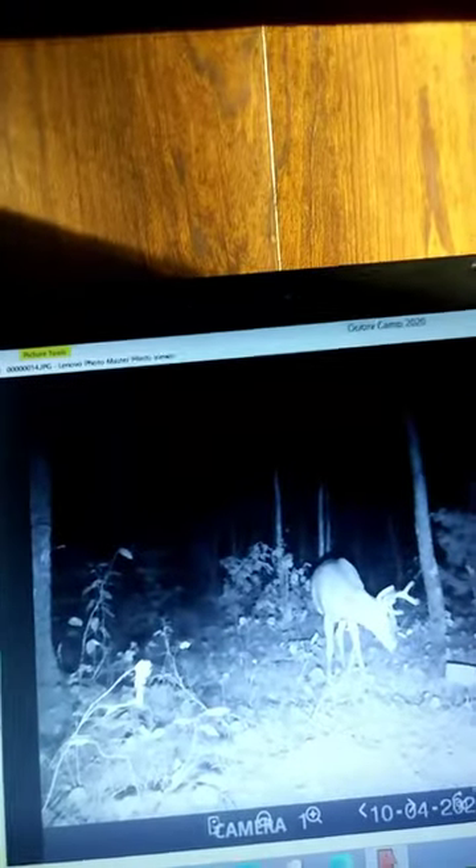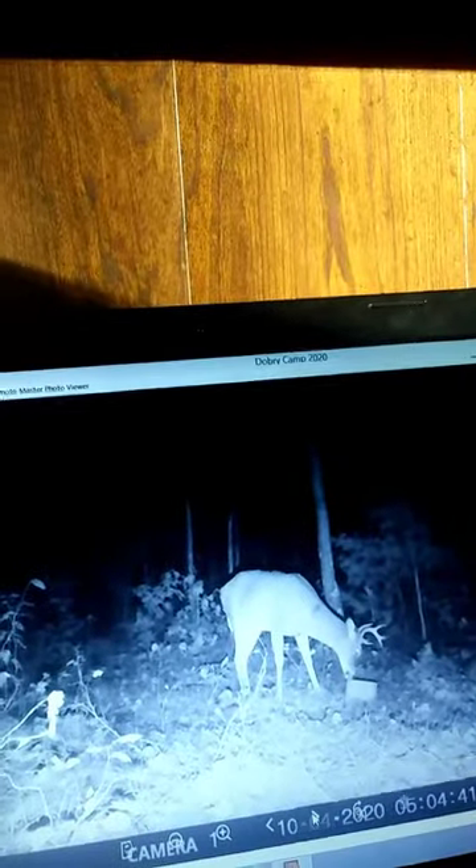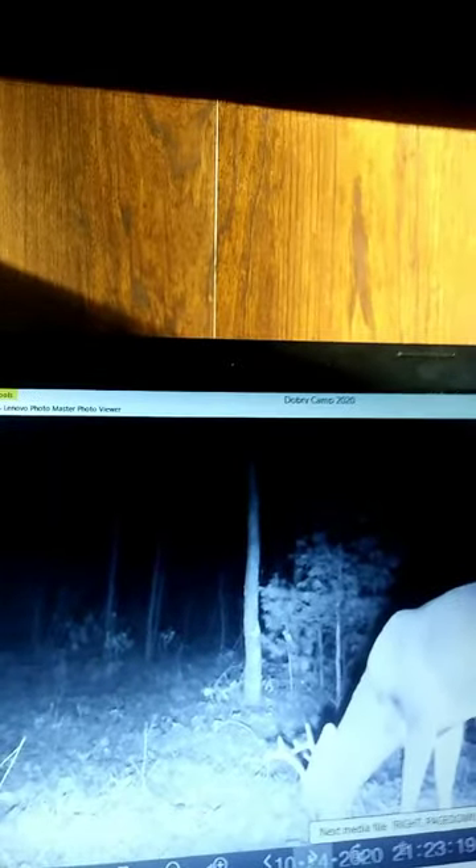This guy — he's a different buck. He's a big seven. You really don't see that up north. I think this is the same picture — it might actually be an eight. Here's a six pointer. I saw a rut week.